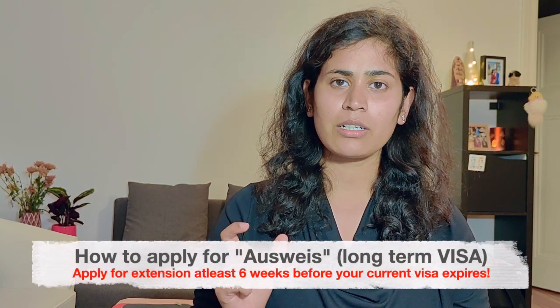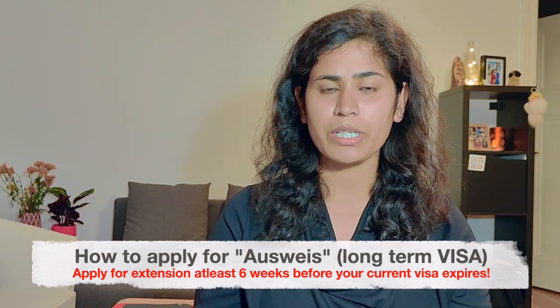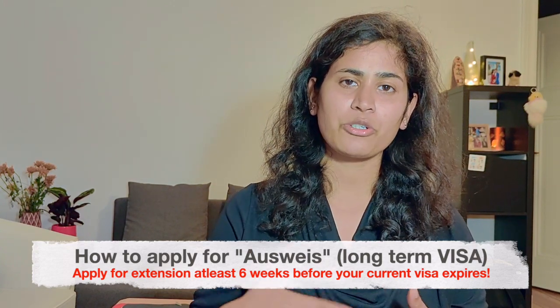Hello everyone, welcome back to my YouTube channel. Today I'm going to explain how you can apply for the visa extension, because no matter which country you are coming from, initially you will always get a very short-term visa — either three months or six months. After arriving in Germany, you have to apply for the extension of your current visa.